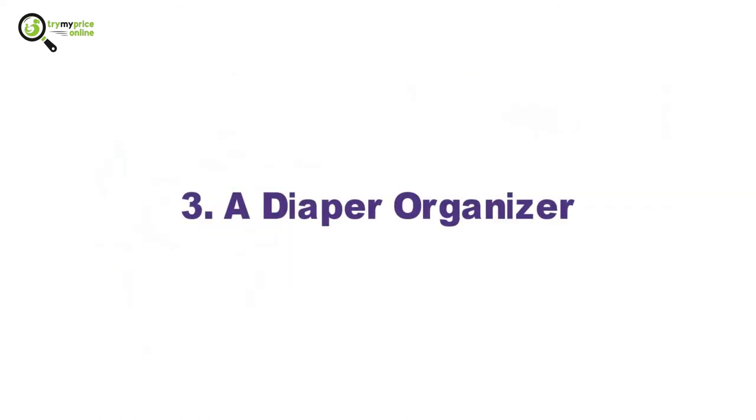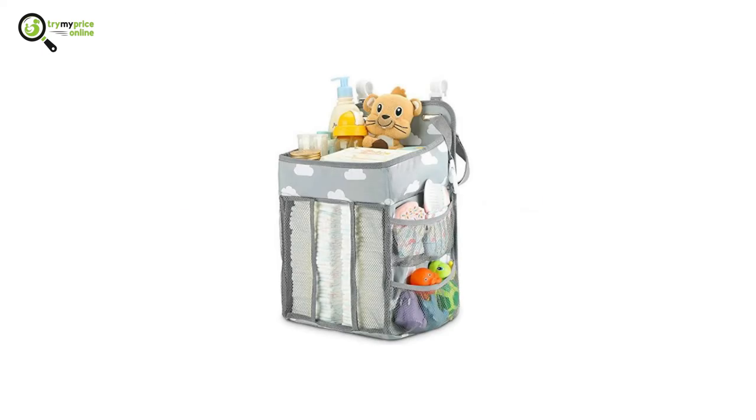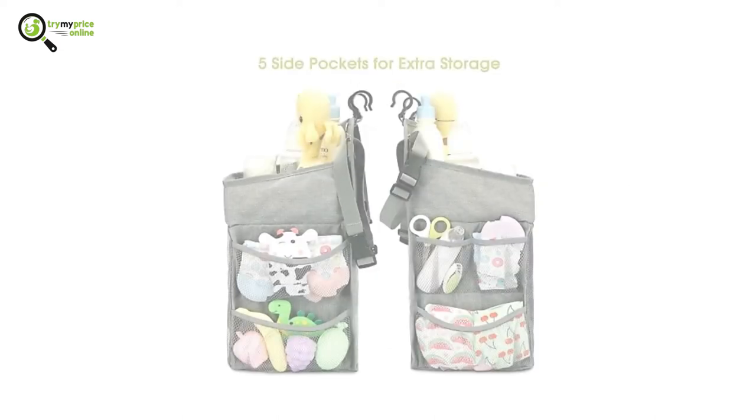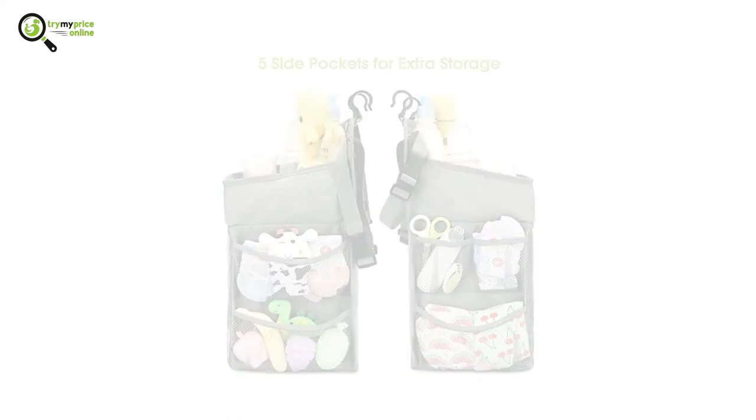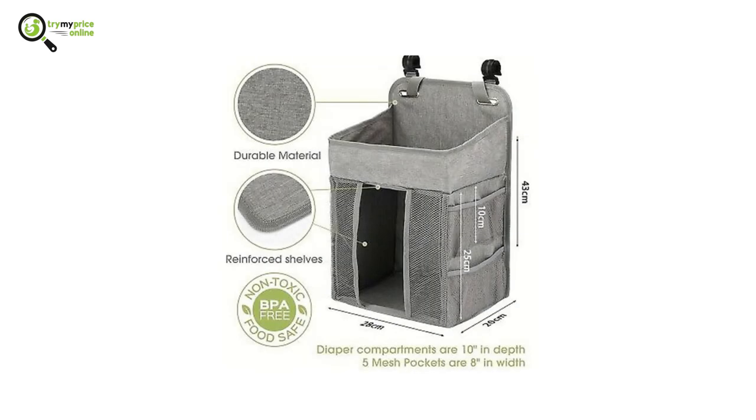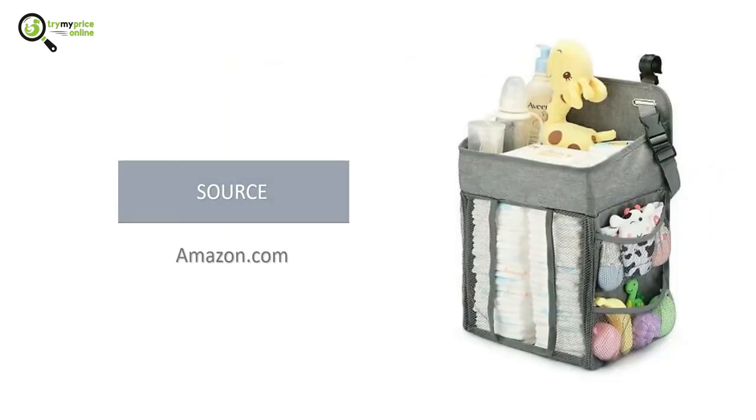3. A Diaper Organizer. The Molotone Hanging Diaper Organizer has an attractive design and large storage space that not only stores diapers but also other baby essentials. Its 4 strong plastic boards ensure that the size of the organizer is not hampered, and the 600 deep polyester material makes it durable and easy to clean.